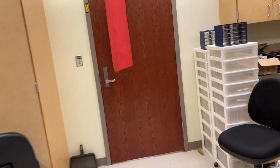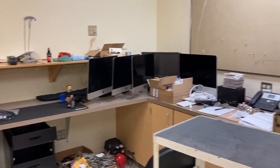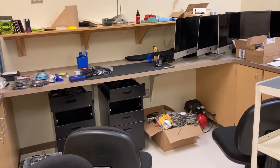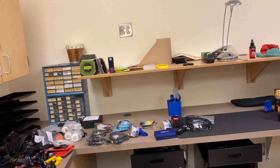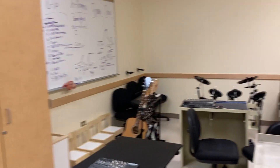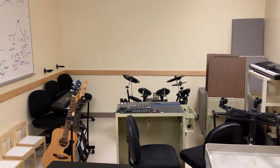We also have a guitar repair bench and other media back here. Right now it's a bit of a mess — we're still organizing and cleaning up — but this is where guitars and other equipment get repaired, and it's also a practice space. Right now it's filled with some extra equipment, but we have a drum set back there and some instruments that people can use.